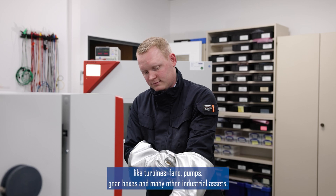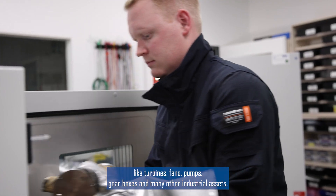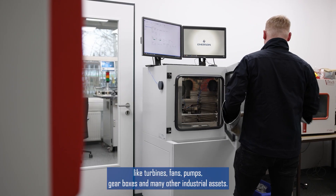These machines include turbines, fans, pumps, gearboxes, and many other industrial assets.